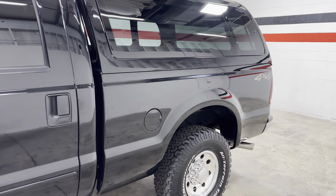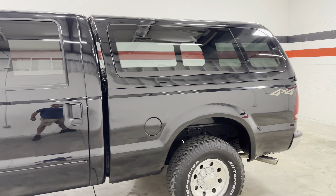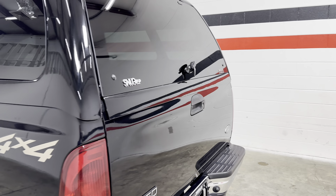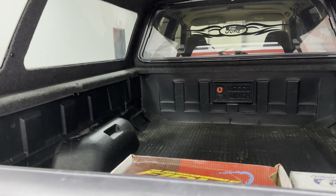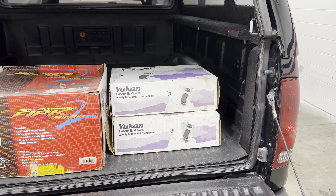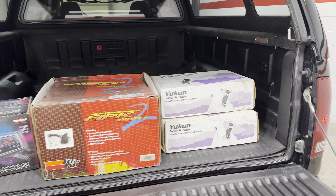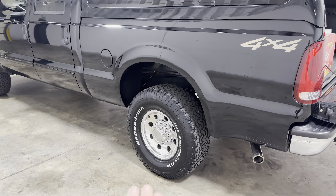The camper shell — there's a receipt in the glove box where the gentleman bought it new. It's in really nice shape overall. This truck was a 3.73 gear ratio to start. The gentleman re-geared it and put taller, different-than-factory tires on it.